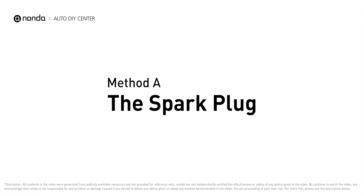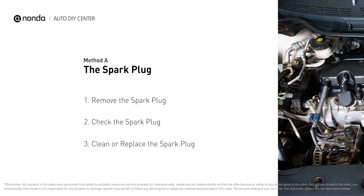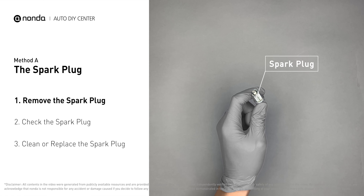Method A: the spark plug. The spark plugs are located at the engine end of the wires, under the plug covers that attach them. First, carefully remove the spark plug.